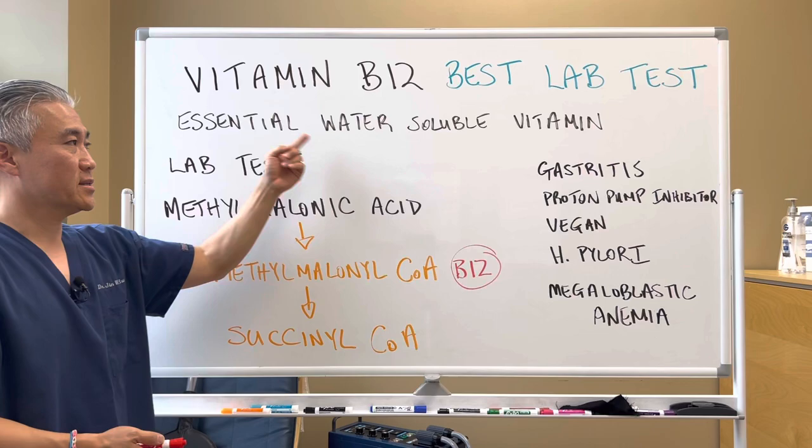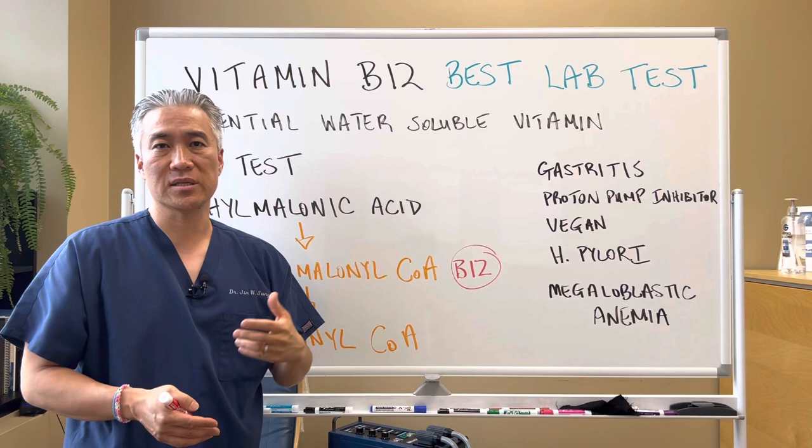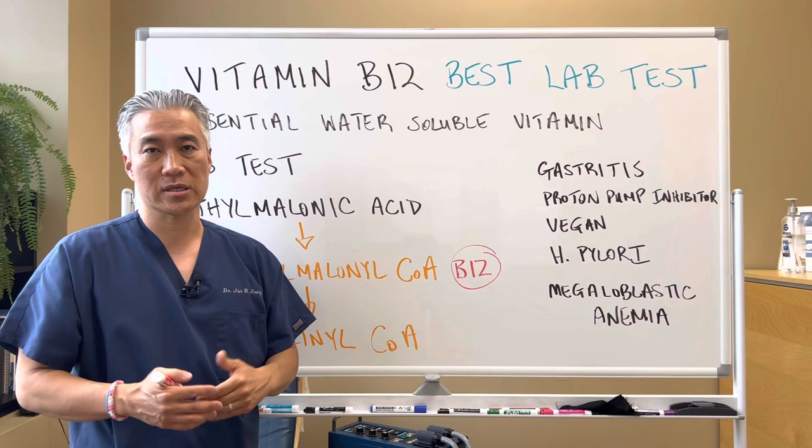Vitamin B12 — best lab test. Vitamin B12 is an essential water-soluble vitamin, and it's used in a lot of functions, such as DNA replication, neurological function, and oxygen carrying capacity, because it can create anemia.